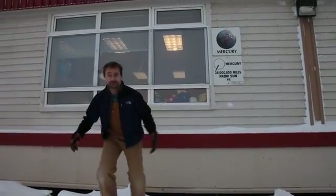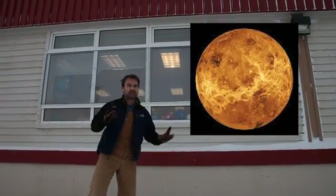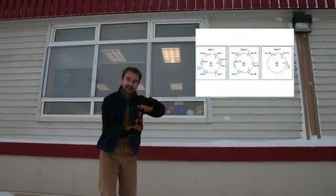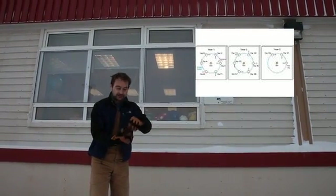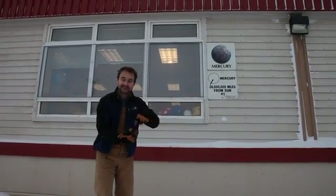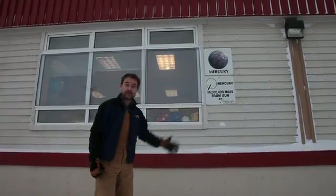Here we are at Mercury, the first planet out from the sun. Mercury is very hot on the sun side and very cold on the far side. The interesting thing about Mercury is that its year — the time it takes to go around the sun — is about 88 days, but Mercury's day is actually 58 Earth days. So one Mercury year has less than two Mercury days. Mercury is basically a big ball of rock.